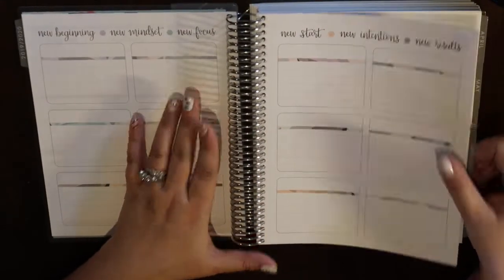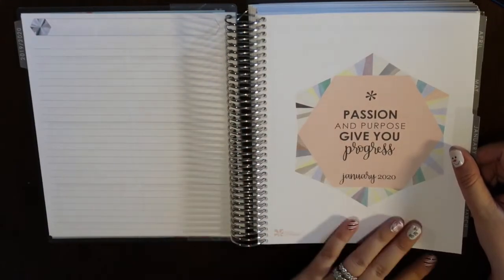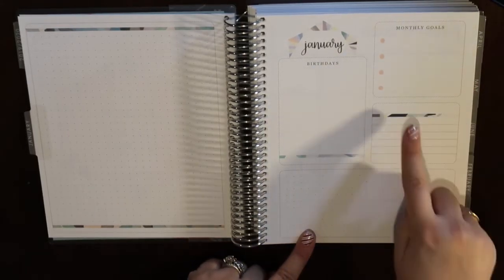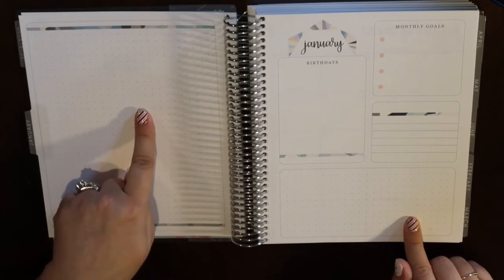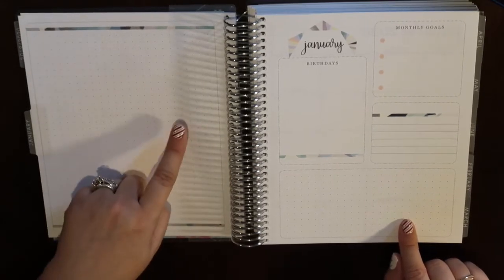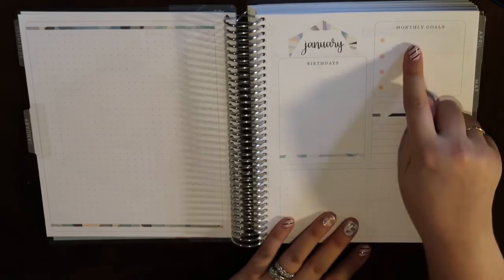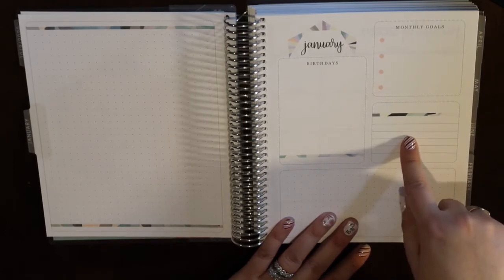Each month has a blank page, then a quote page, then a dot grid, and then the monthly pages — which already have recommended uses written in like birthdays and monthly goals, some lined paper, and dot grid at the bottom. I haven't decided exactly what to do with the dot grid — I'm not much of a bullet journal person. I'll be transferring birthdays over each month and probably setting monthly goals for YouTube and Etsy.